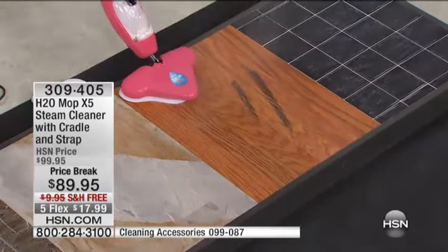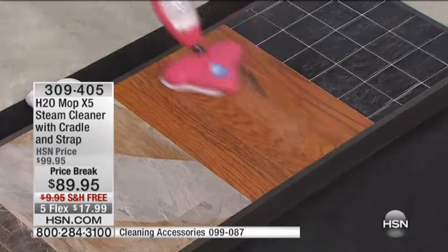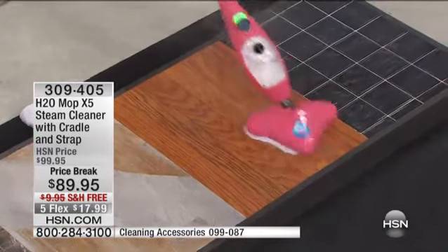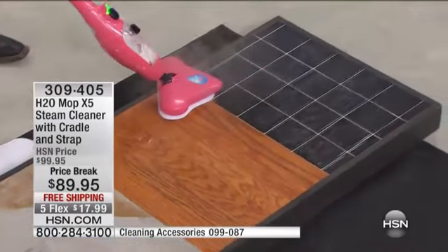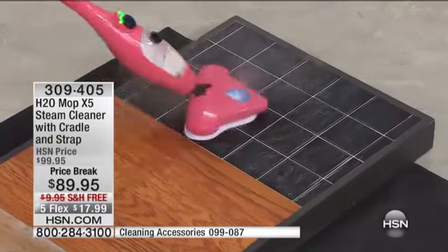If you have wood floors, steam is safe. There's no soapy residue. 99% of the wood floors you buy today are sealed — they're all pre-sealed. It's not like the old days, so you don't have to worry about steam or water hurting them. You'll get a streak-free shine, and I save the best till last for tile.